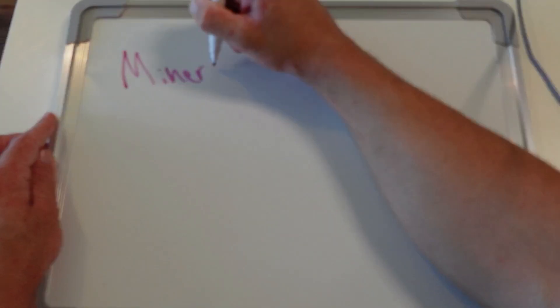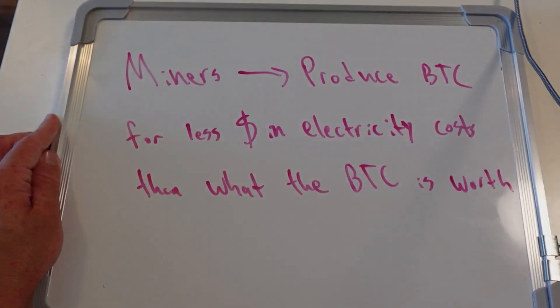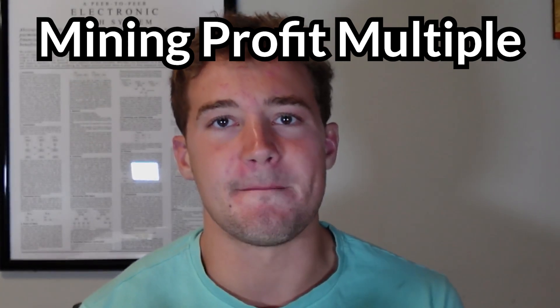Bitcoin miners are able to make a profit when the dollar value of the Bitcoin they mine is greater than what it costs in electricity to run their machines. If a miner can mine $20 worth of Bitcoin in a day while only spending $15 on electricity, that's a win. Over time, miners accumulate these daily profit margins until they recoup the initial cost of their machines, at which point all mining profits afterward are gravy on top. Where things get really interesting is during Bitcoin bull markets: the miner earning $20 worth of Bitcoin per day may suddenly find they're mining $30 worth of Bitcoin per day, but still paying just $15 in electricity. The fixed nature of mining's operational costs means a 1.5x increase in the price of Bitcoin resulted in a 2x increase in profit margins — at Blockware, we call this the mining profit multiple.